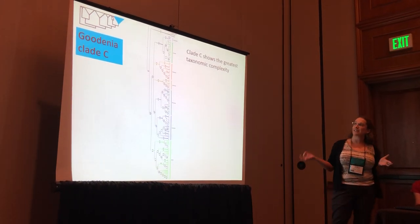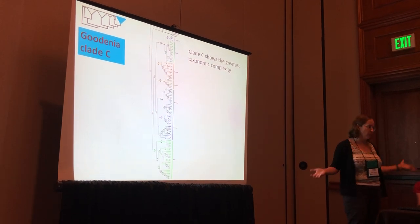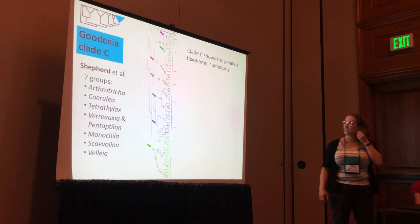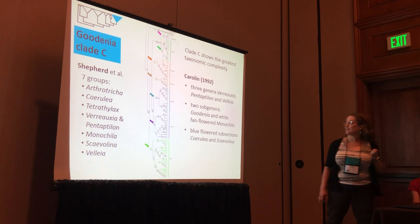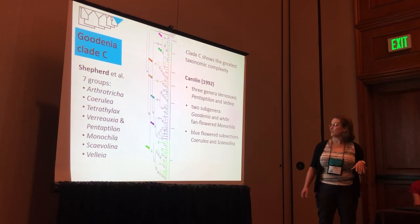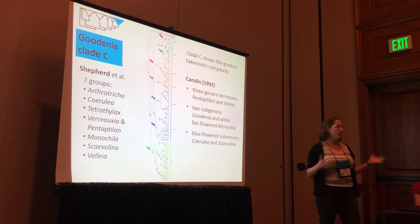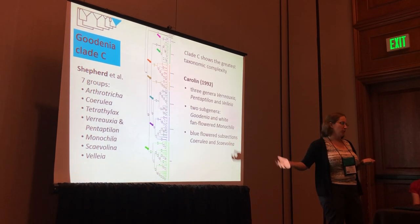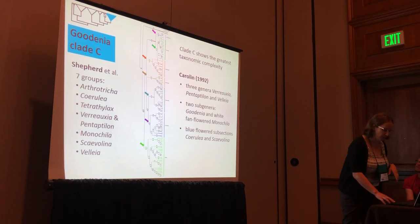And then finally the challenging Goodenia clade C — the one for which I could not get a true final story of how these major clades are related to each other. We resolve it into seven groups. Carolin has these in a lot of different taxonomic groups: three affiliate genera, two subgenera, and repeated evolution of blue flowers. This is a fabulous group for evolutionary biology, comparative studies, and pollination studies as well.